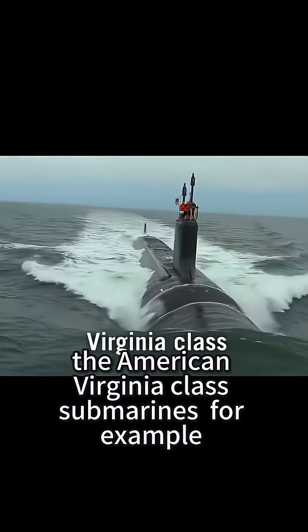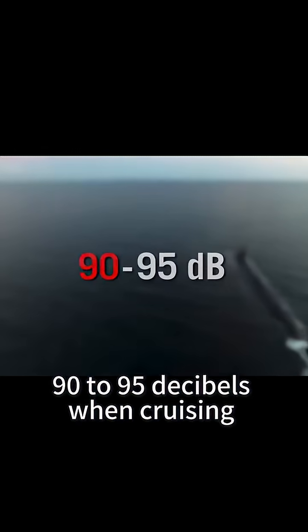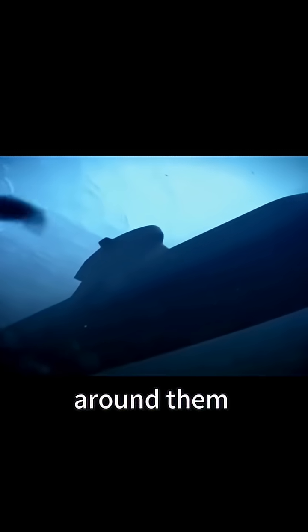The American Virginia-class submarines, for example, on average produce around 90 to 95 decibels when cruising, which is roughly the same noise level as the currents in the ocean and marine life around them.